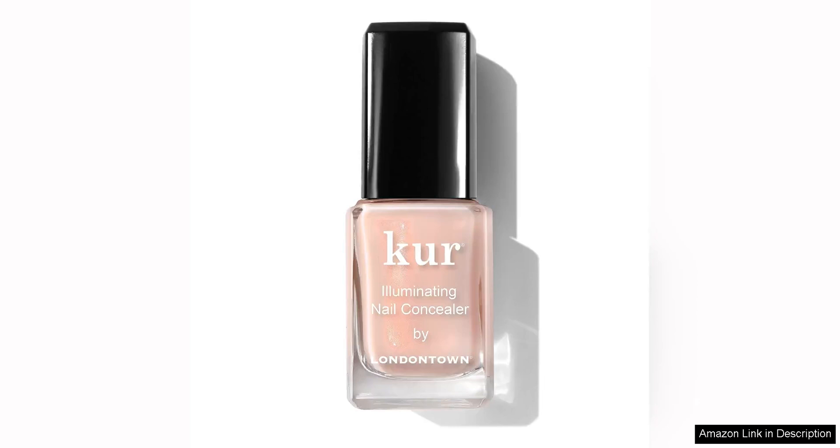London Town Illuminating Nail Concealer. It's for anyone looking to achieve flawless nails. This innovative product is a must-have for anyone who wants to achieve a polished and professional look without the need for a trip to the nail salon.